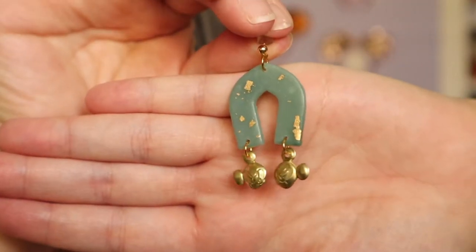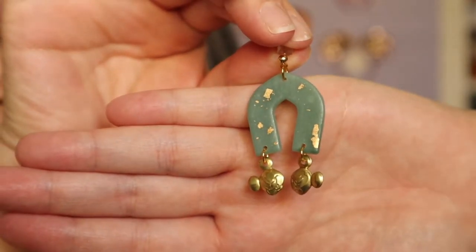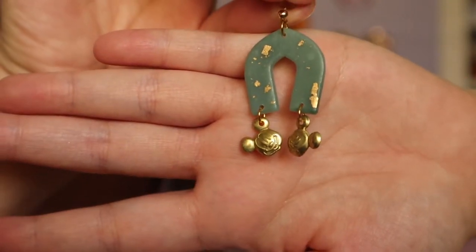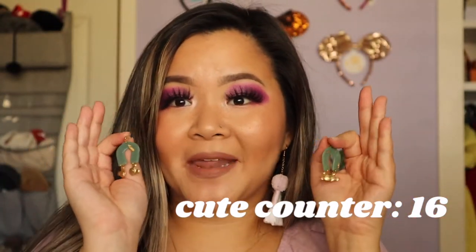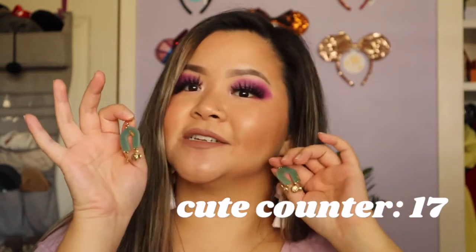The next pair of earrings are from Magic Clay Made — Minnie to My Ears, or Joanna, she actually makes these. I absolutely love these; I feel like these are super festive. They're made of polymer clay with these gold specks on them, and then they also have little Mickeys dangling at the bottom. I'm definitely going to be wearing these on an upcoming trip to the parks because they have the green and gold festive colors. You can also wear these throughout the year because they're pretty neutral — you wouldn't really know they're Disney unless you look closely at the Mickeys.